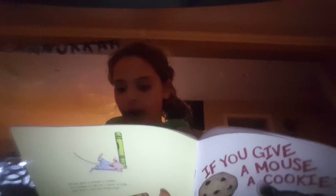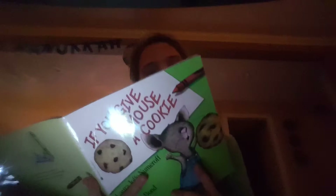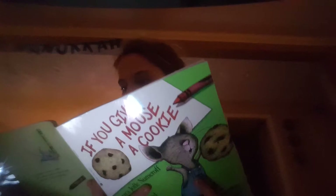Shh — he's done. He'll probably want to take a nap. You'll have to fix up a little box for him with a blanket and pillow. He'll crawl in, make himself comfortable, and fluff the pillow a few times. He'll probably ask you to read him a story.